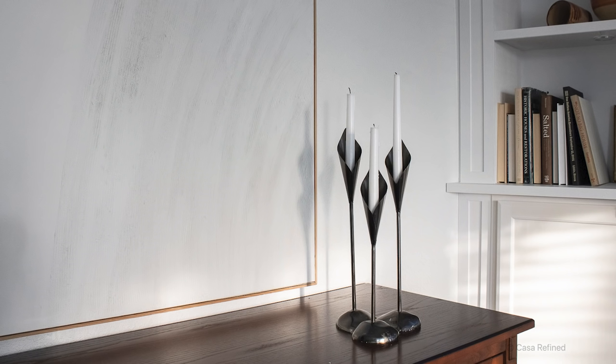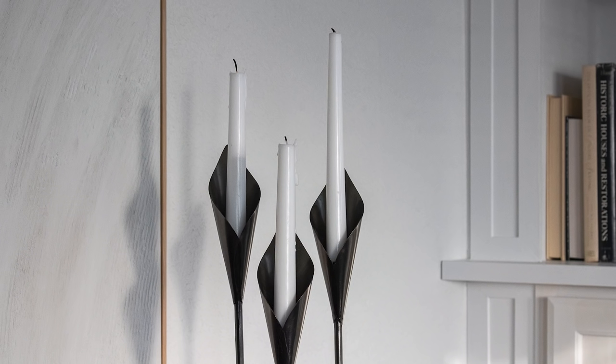I found this steel candlestick — or candelabra, I should say. How awesome is this? It's sort of a mid-century style piece, perfect for creating a vignette. I think this is show-worthy.